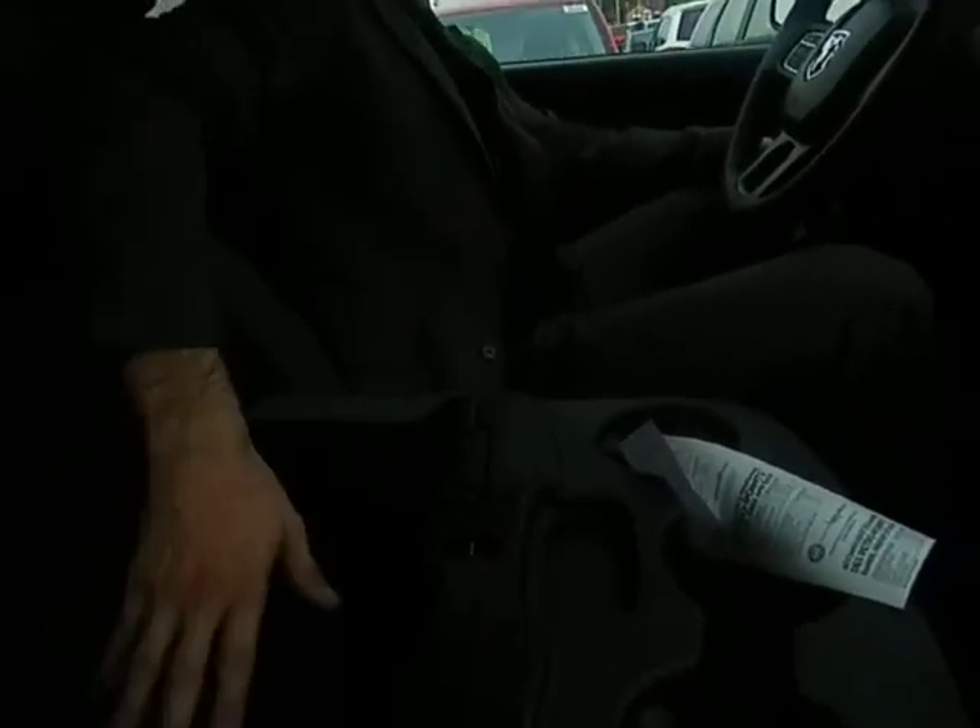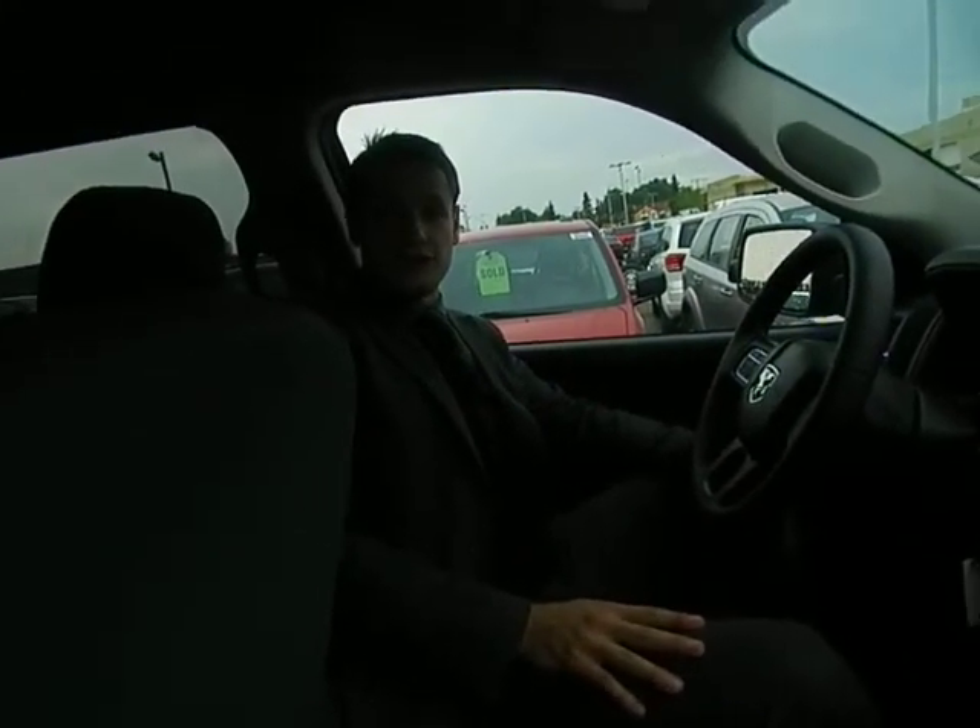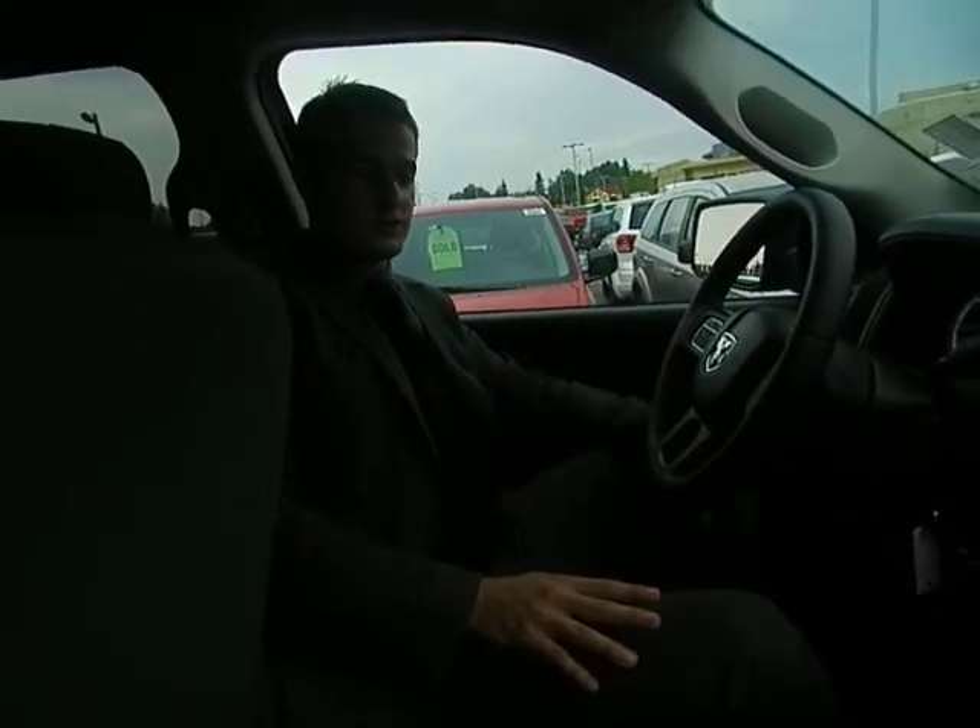We also have change compartments here if you need to stash your change or electronics so nobody sees them — it's a nice feature. You can put the seat back down and nobody knows what's there. That's basically the truck in a nutshell, so let me know your thoughts and we'll be in touch. Thank you very much.